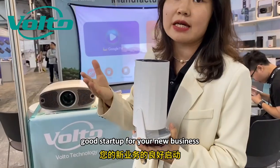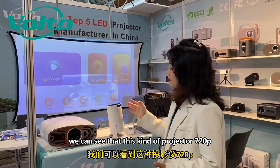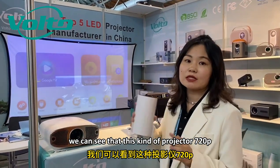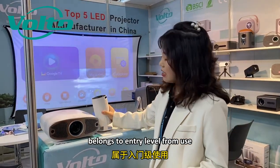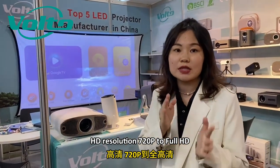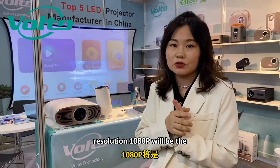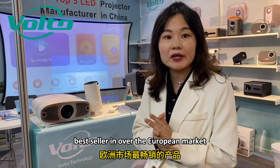This one is a good start-up model for your new business. This kind of projector — 720p — belongs to the entry-level phone kits in European countries. HD resolution 720p to Full HD resolution 1080p will be the best value for the European market.